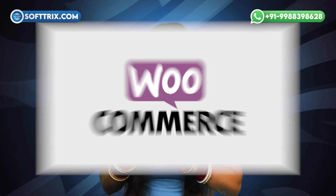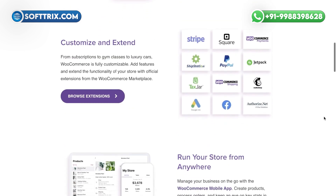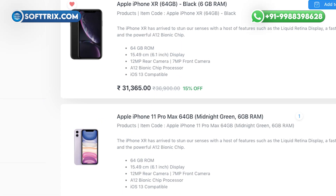On number 8th position we have WooCommerce. WooCommerce adds e-commerce features to your WordPress website. It offers flexibility and customization to build your store online, manage secure payments, shipping options, and product listings.